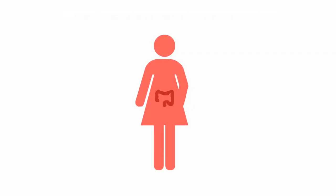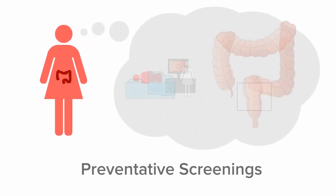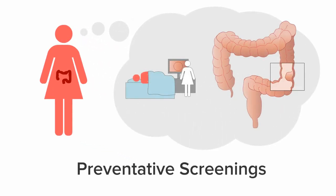Colorectal cancer can be treated, and if caught early, even cured. Preventative screenings are critical to detecting CRC because it typically does not have symptoms at its early, most curable stages.